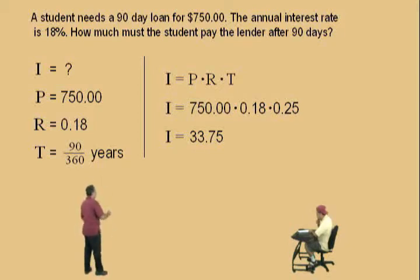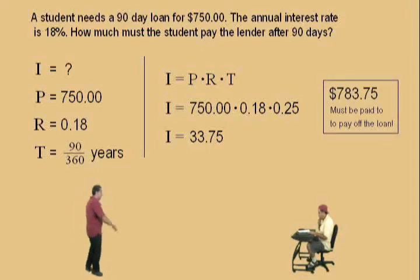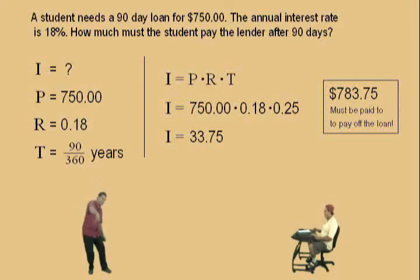What's the total amount the student has to pay after 90 days? You just sum those up — $783.75. That completes our simple interest lecture. That was so much fun. I think it's time for us to take a break and relax. We'll see you all again soon.